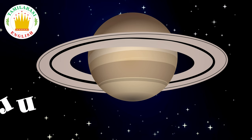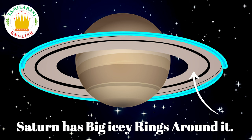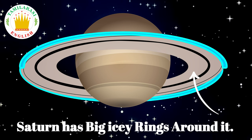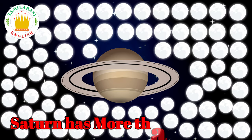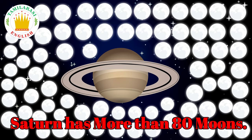Saturn has big icy rings around it. Saturn has more than 80 moons.